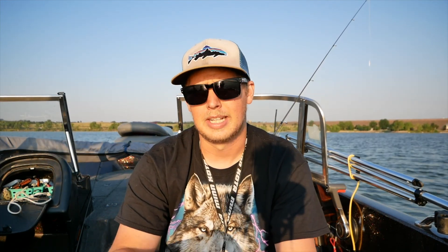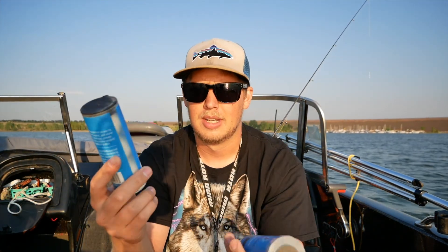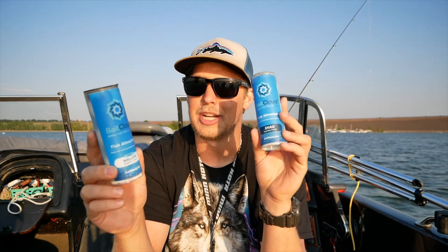What I'm gonna do is put out a marker buoy and fish right around it where we've marked fish, try to pick up a couple, and then go back over it after maybe 10 minutes and drop one of these down. We have walleye scent and we have shad scent. Once we have these down in the water, maybe it'll change our luck. We're gonna find out.